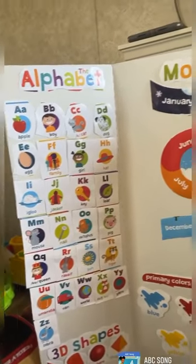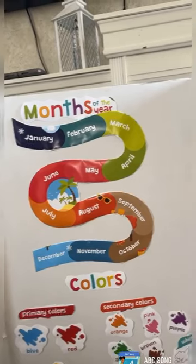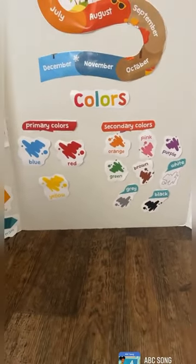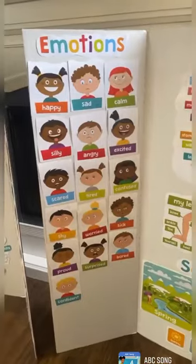I did these poster boards for my daycare kids. It has the alphabet, the months of the year, the days of the week. We also have 2D shapes. We have colors — primary colors and secondary colors. And we have 3D shapes on this poster board.